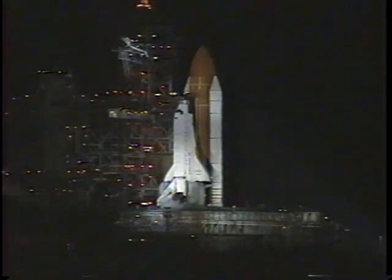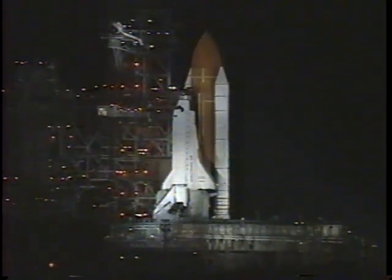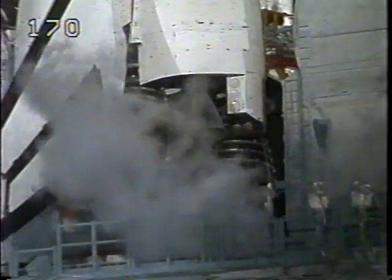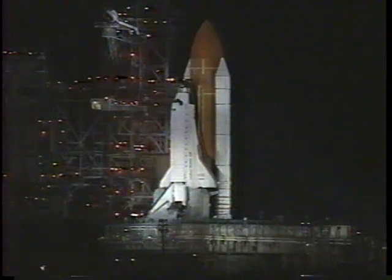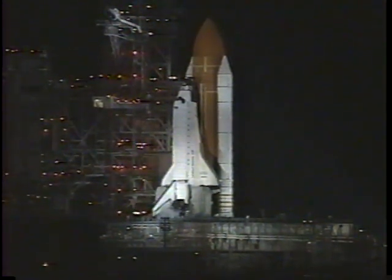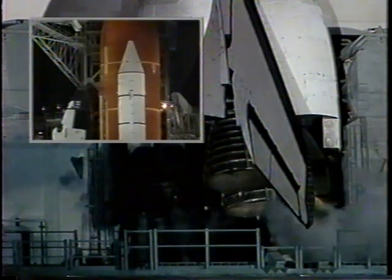Everything is still looking good for launch of the shuttle Atlantis from Kennedy Space Center in Florida. T-minus 50 seconds and we're transferring to orbiter internal power at this time. Atlantis is now running off of its three onboard fuel cells. Coming up on a go for auto sequence start — and we have a go for auto sequence start. Atlantis' onboard computers have primary control of all the vehicle's critical functions.